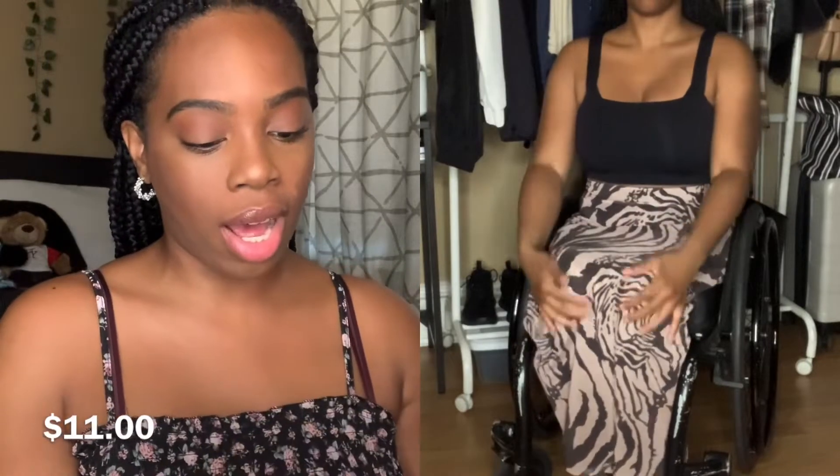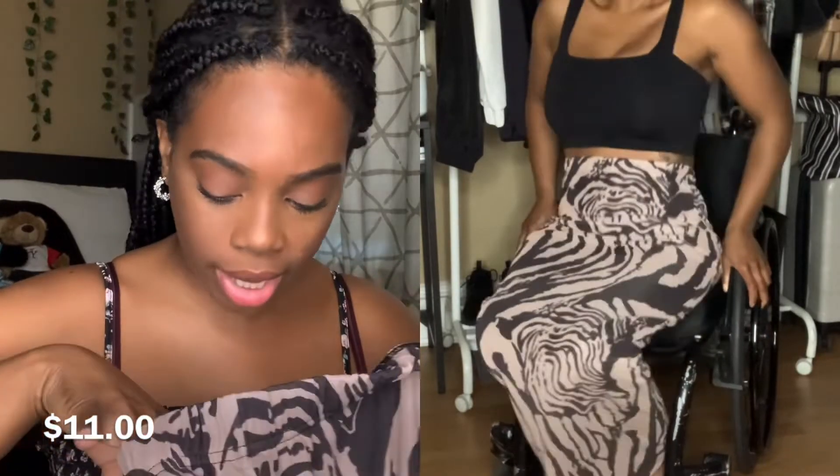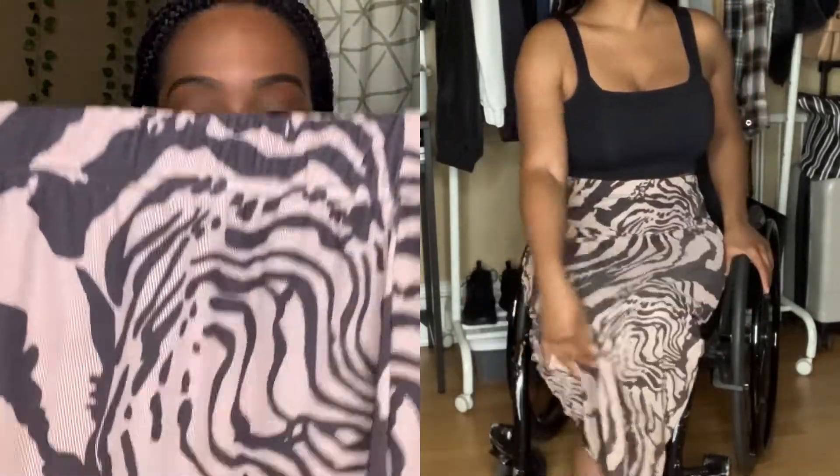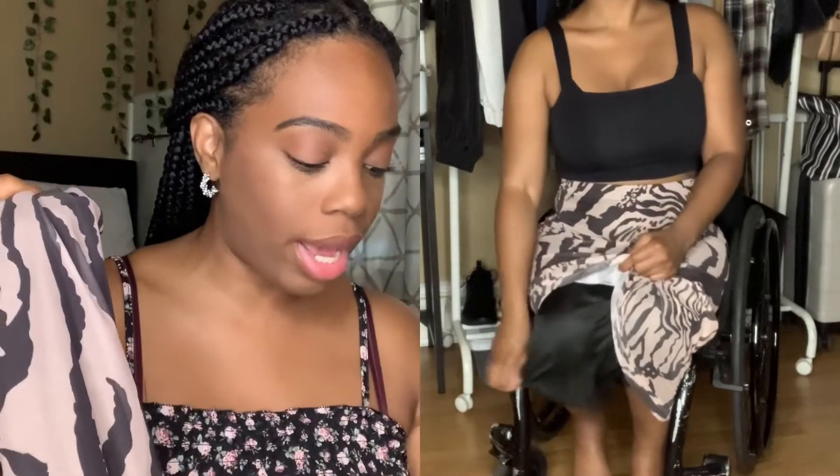I got this maxi skirt which I am in love with. It's like in this funky print — I don't want to call it really a zebra print, it's kind of abstract. I got this in a size small but it does have a lot of stretch to it, which I like because my hips are kind of wide. It does have a slip inside, which is actually good, so you don't have to worry about anything being shown through because it is a little mesh and has a little sheerness to it. Really cute — I like this.